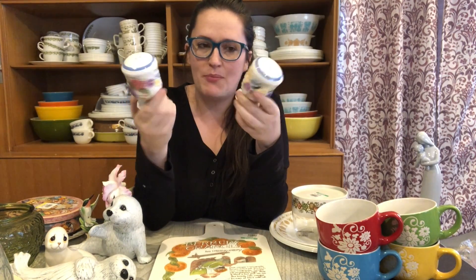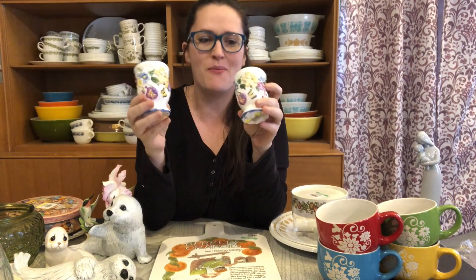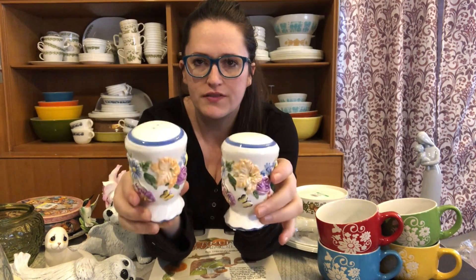I picked up another item that's kind of on the modern side — not super old but quite pretty. It's a little salt and pepper shaker set. I paid $1.50 for the set and it's another item I'll be putting in the booth. I thought it'd be really nice for the spring/summer season.